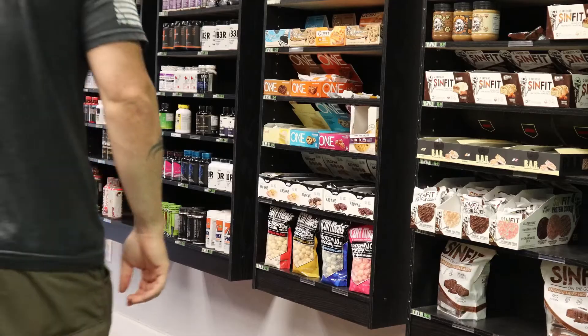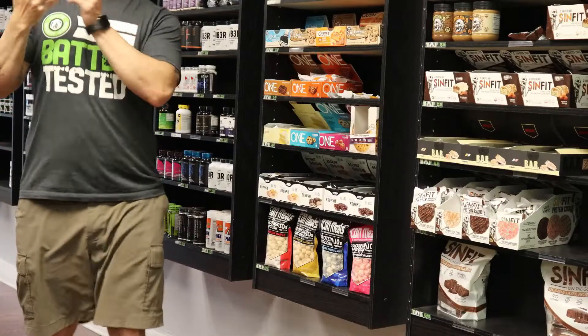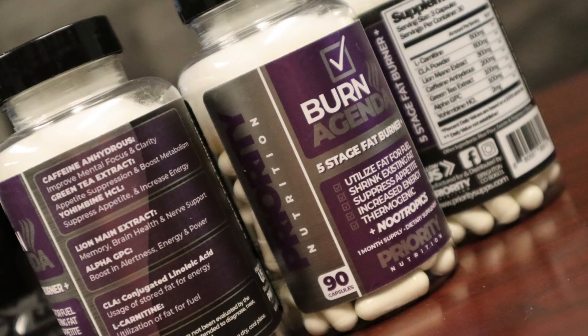Burn Agenda — what in the world is that? It's a product made by Priority Nutrition, and I think it's gonna change the game of supplements. The idea behind Priority Nutrition is that they have all-in-one formulas — they take five, six, seven ingredients and put them all into one. So this is Burn Agenda, and there are seven ingredients in here.